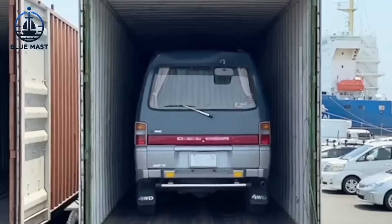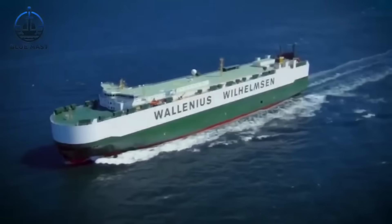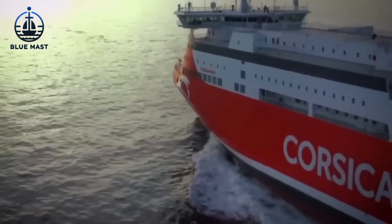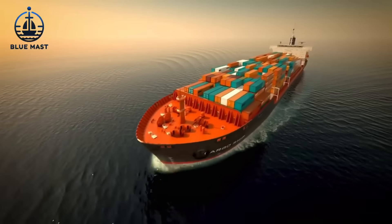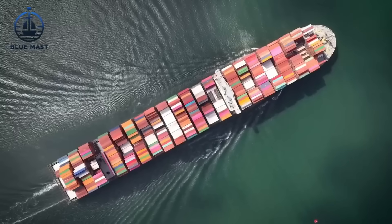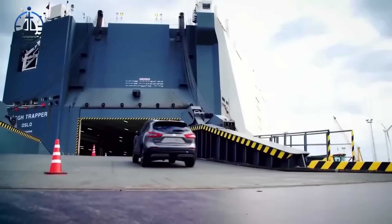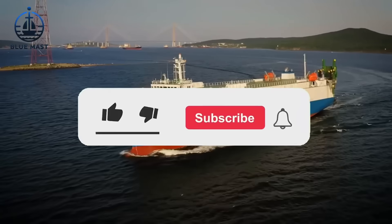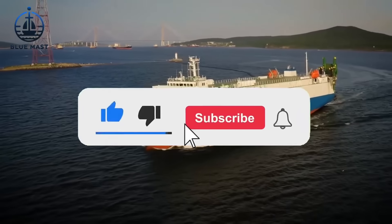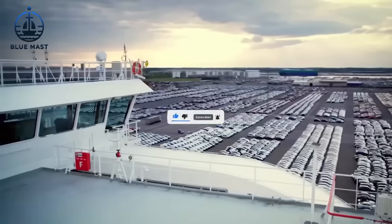That concludes our exploration of vehicle transport via Roll-On, Roll-Off and regular cargo ships. I hope this video has given you a clearer understanding of how modern logistics handle large-scale vehicle transportation efficiently and safely. If you found this video informative and want to keep up with the latest in transportation innovations, make sure to subscribe to our channel and hit the notification bell so you don't miss any of our new content. Thank you for watching and we'll see you next time.